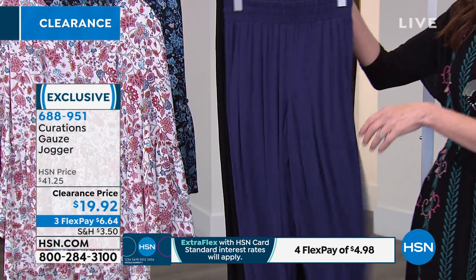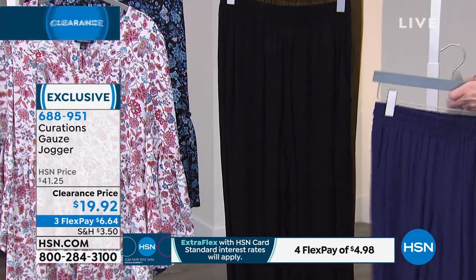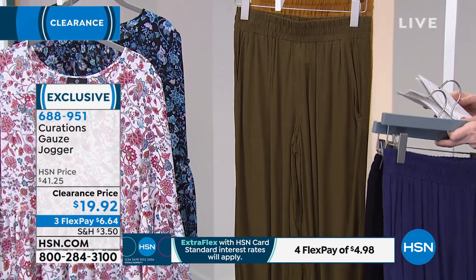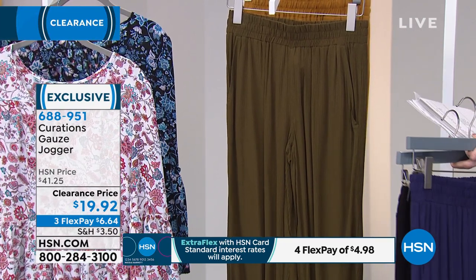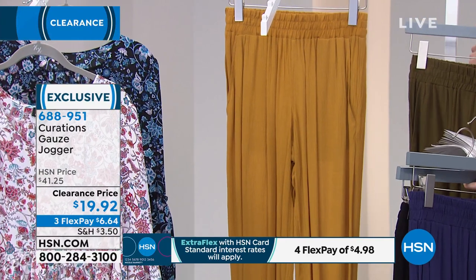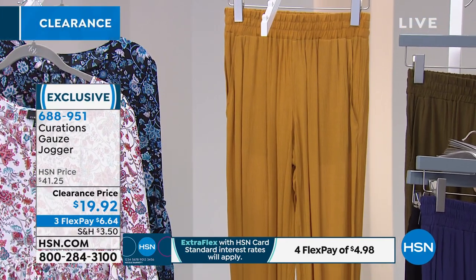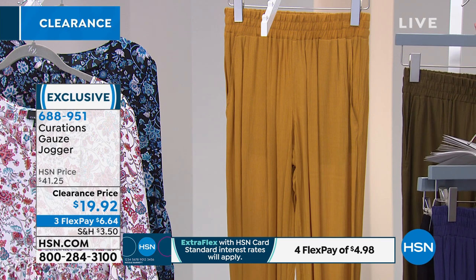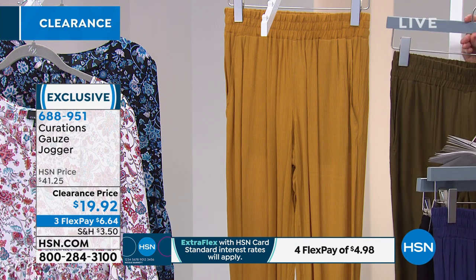This is the navy. We have it in black, olive, and dark khaki. This would look great underneath the caftan. We only have about 200 in each of these, and at this price, that will dwindle very, very quickly. Extra small through 3X.